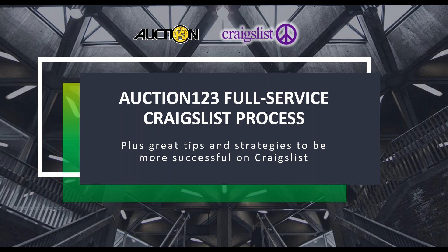Tracy will be discussing the new enhancement to Auction123's Craigslist integration. She'll also go over some great tips and best practices to get the most out of your Craigslist marketing initiative. So, Tracy, go ahead and introduce yourself.